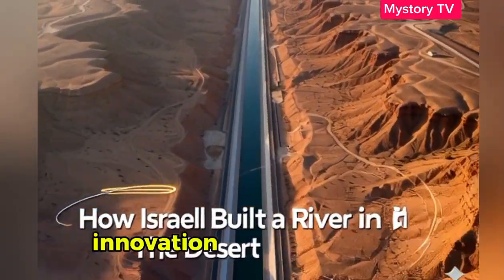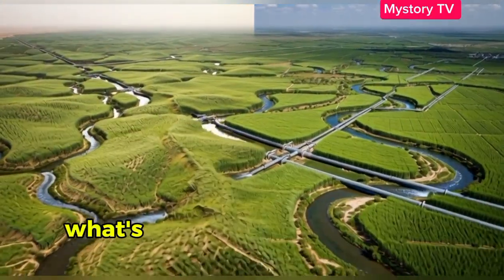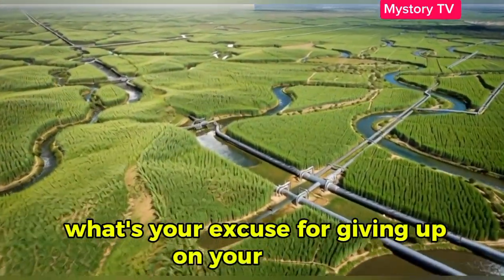How Israel built a river in the desert: innovation, persistence, hope. If Israel can make the desert bloom, what's your excuse for giving up on your dream?